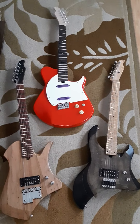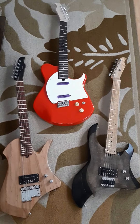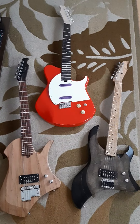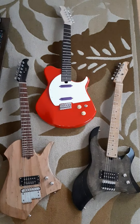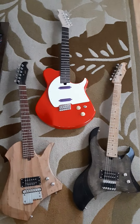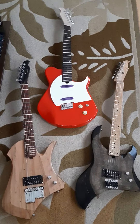Hey everybody, just wanted to make a quick video this morning regarding the Great Guitar Build-Off 2022. I've watched both prior iterations of this competition. I haven't really actively participated, although two of the guitars you see here were essentially built during the time of the first two competitions. So I've decided this year I'm going to take part, and I'm looking for some advice.